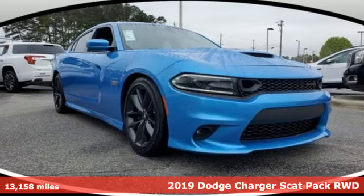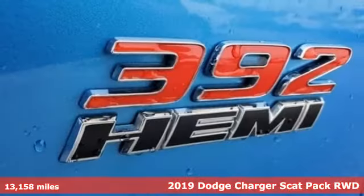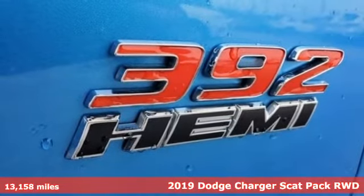Here's a 2019 Dodge Charger. Get ready to unleash raw power from a car that's always turned heads.